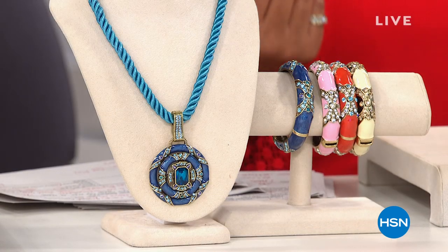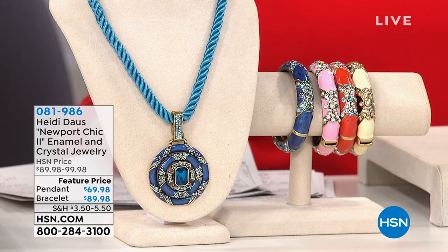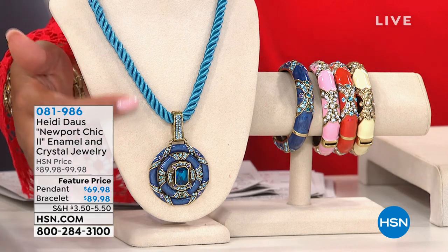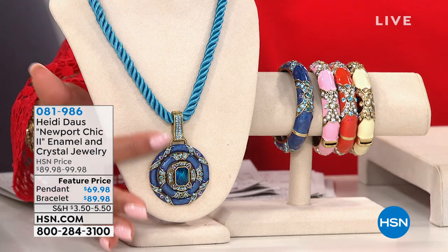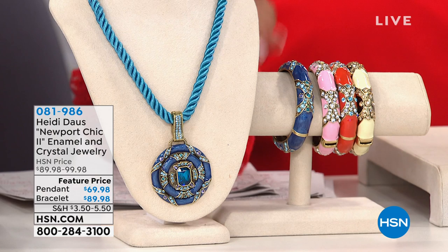It's nautical-inspired, and it's absolutely gorgeous. Look at that blue — so beautiful. It's called the Newport Chic Enamel Necklace, and you're looking at this beautiful blue. It comes on a cord — I love that the necklace is on a cord. It's just stunning. And the bracelet — I would get it as a set because I have on the bracelet.